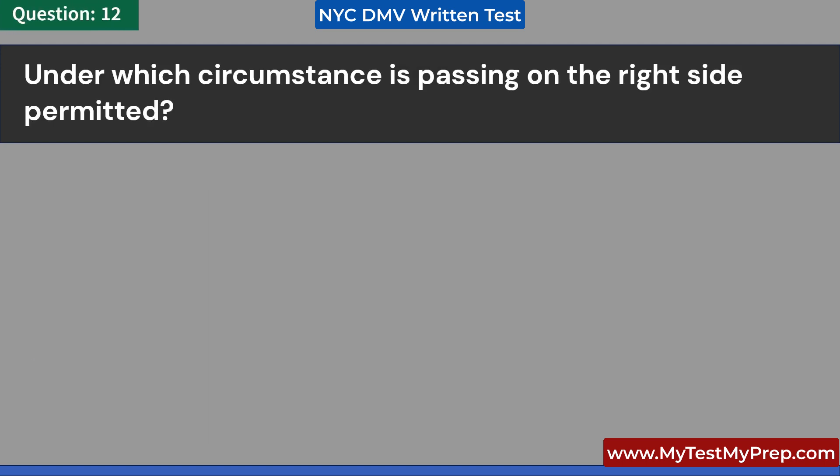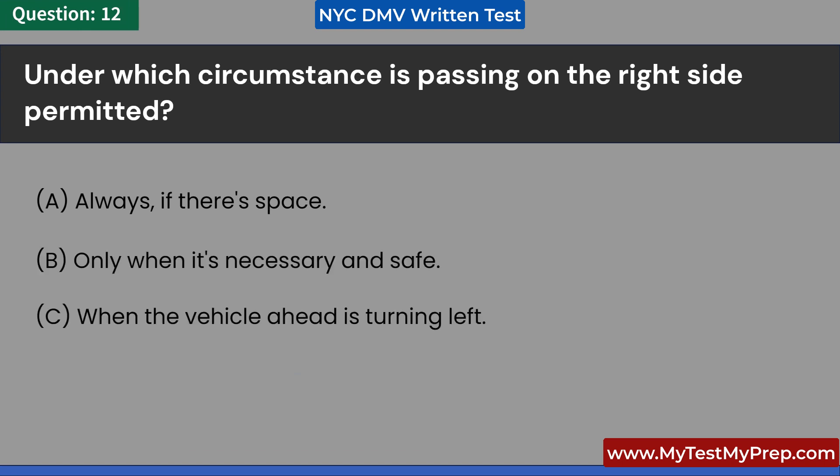Under which circumstance is passing on the right side permitted? A. Always, if there's space. B. Only when it's necessary and safe. C. When the vehicle ahead is turning left. D. Under no circumstances. Answer: B. Only when it's necessary and safe.